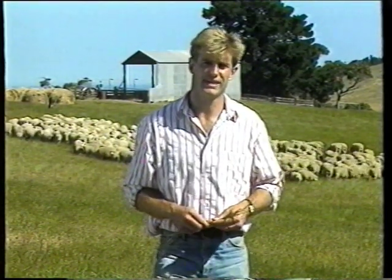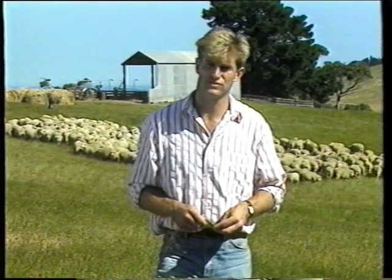An Adelaide company has entered the market with its version of what shearers will look like in the 21st century — the time it sees when the shearing shed will become the shearing factory.